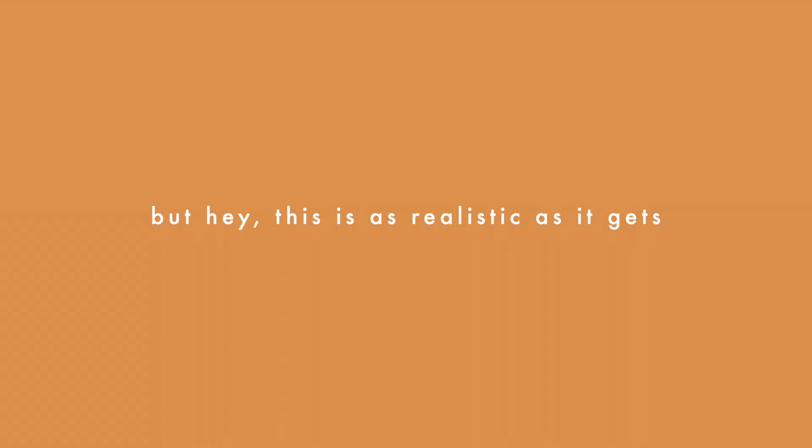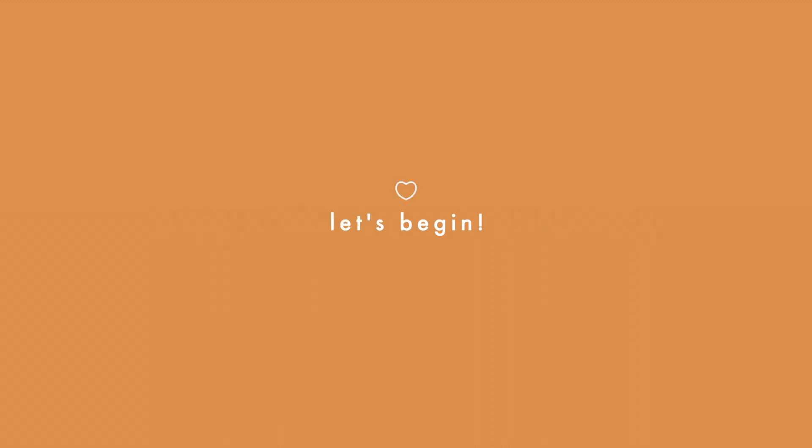Hey guys, welcome back to another video. Today I'll be showing you what I eat in a day. Keep in mind it's not super healthy, but this is as realistic as it gets. Let's begin.